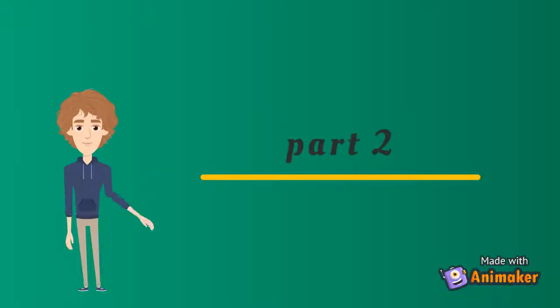Hello guys, welcome to Vidyouth Animaker. In this video will be interesting. Please like, share and subscribe.